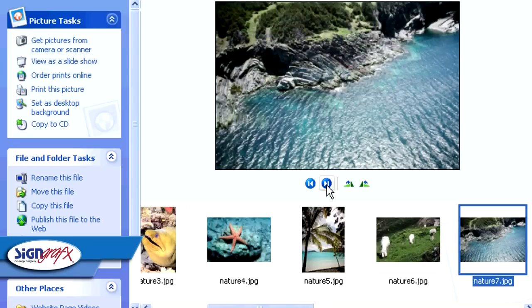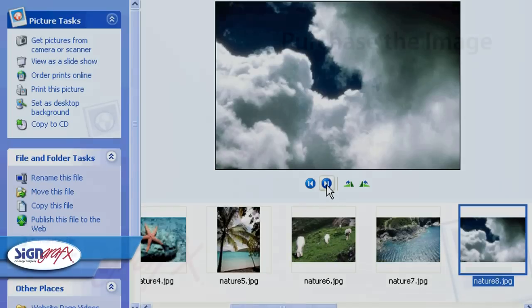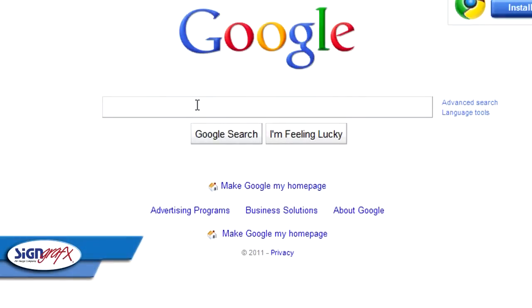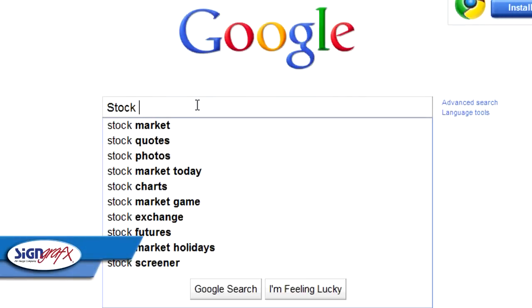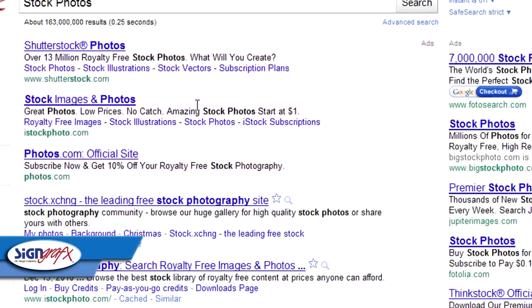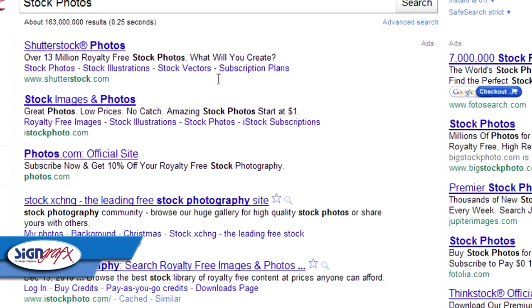You can either purchase the image or take a photo yourself. Sometimes purchasing the image is an economical choice, and there are many ways to go about it. Often you can get images cheaply through college students or amateur photographers that you might know. Otherwise, there are many stock photography websites out there that you could browse for that perfect image.